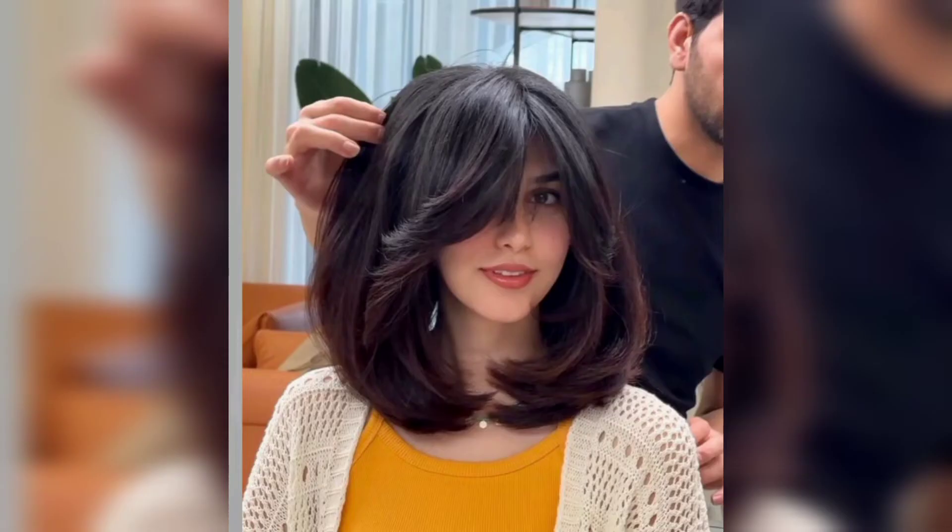Shaky face-framing layers with bangs — look at what a wonderful shape. This thick hair gains short layers going from the cheekbone all the way down, and how the cute shaky bangs command attention to the eyes.